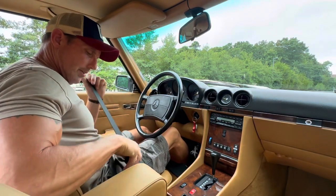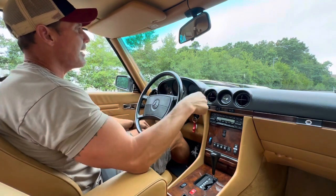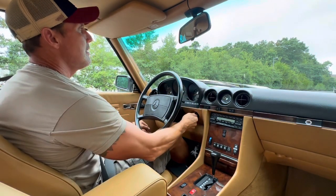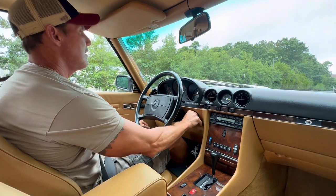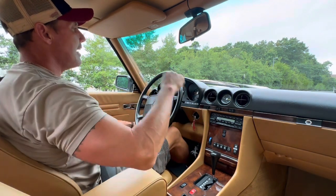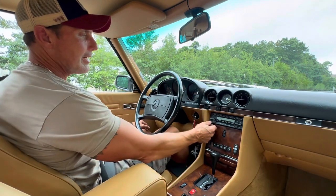Good afternoon. It is August 25th, 2023. I'm going to be taking out this 1988 Mercedes-Benz 560 SL. The car presently has 26,349 miles.